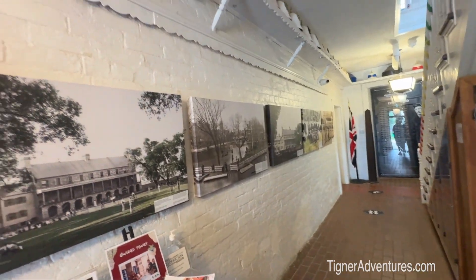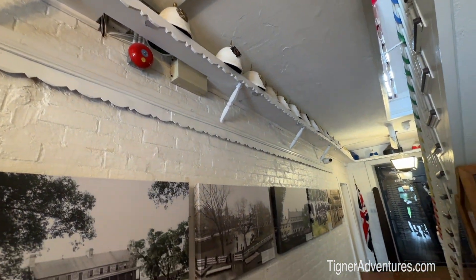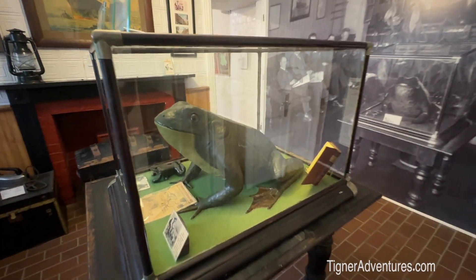We've seen a UFO museum in Roswell, and now they have one here in Canada, so we're going to check it out. This is the Frederick Museum and apparently they have a UFO exhibit here, along with this big frog.